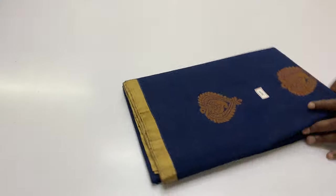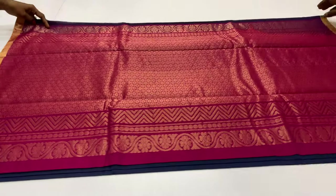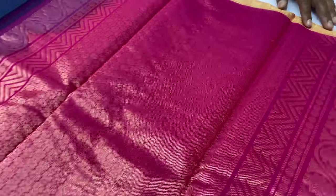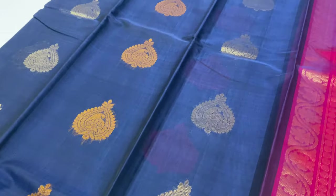Next pattern, sari code 485. This is another pattern. Pallone blouse Ronnie pink, body of the sari blue shade. Code 485 sari.